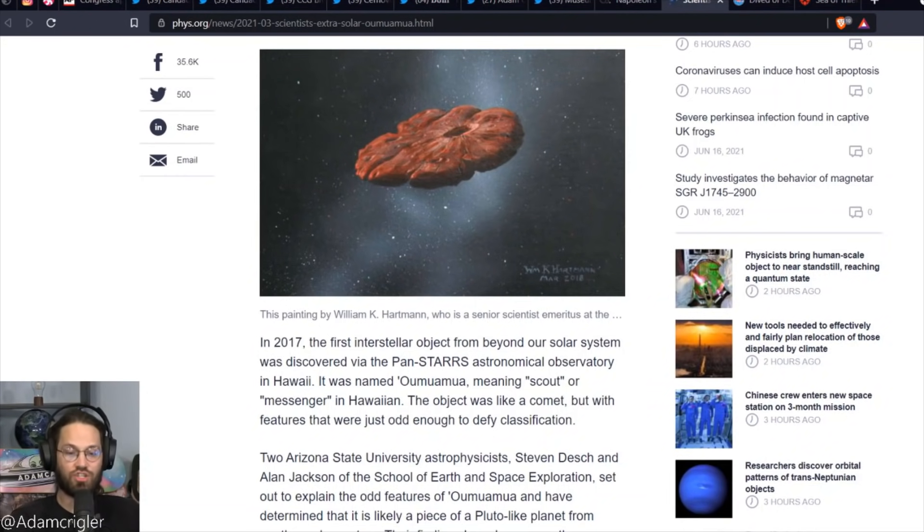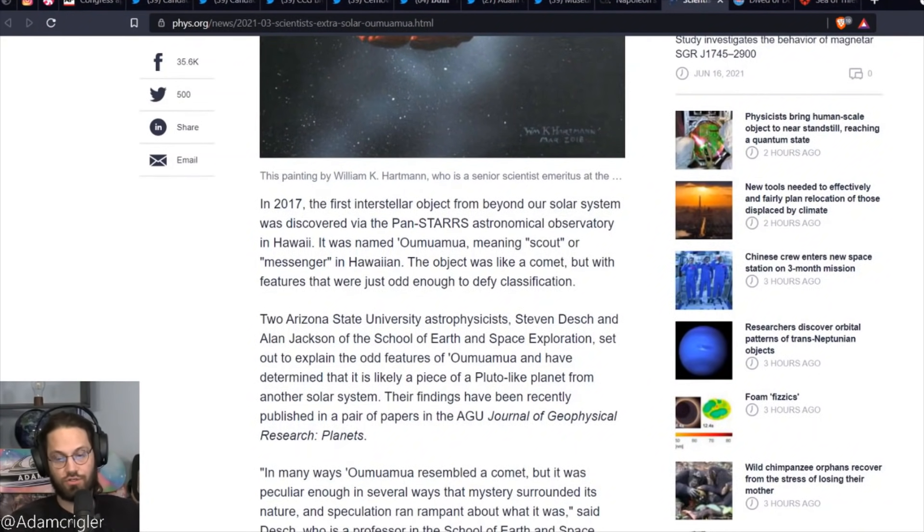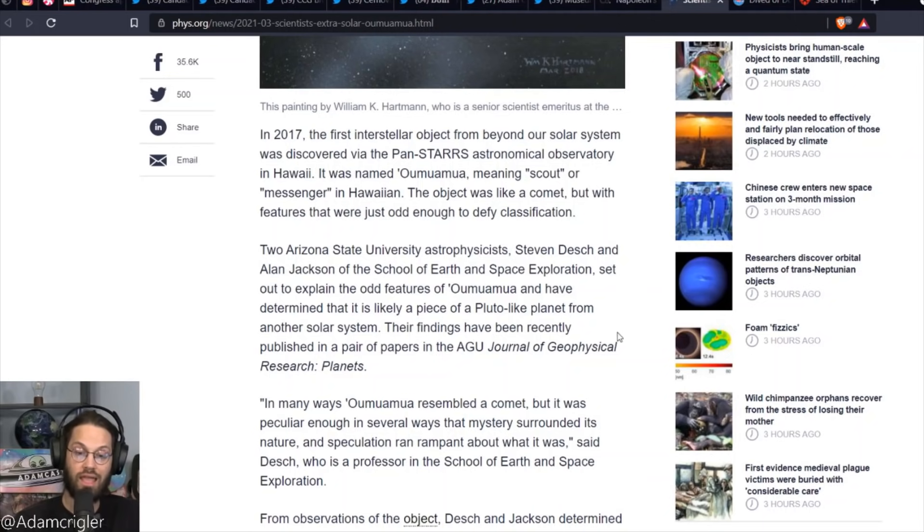It was named Oumuamua, meaning scout or messenger in Hawaiian. The object was like a comet, but with features that were just odd enough to defy classification. Two Arizona State University astrophysicists, Stephen Desch and Alan Jackson of the School of Earth and Space Exploration, set out to explain the odd features of Oumuamua. Their findings were published in a pair of papers in the AGU Journal of Geophysical Research Planets.